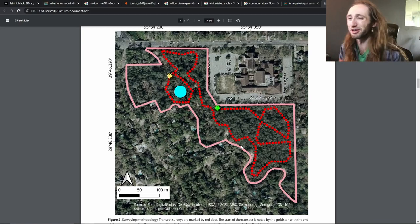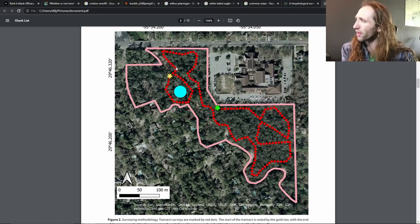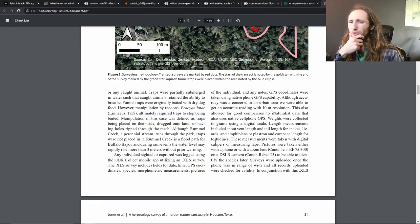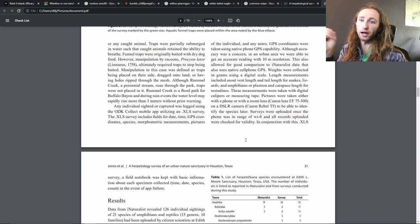So ultimately, this was just visual encounter surveys, along that red path on the map. There was one trail system I could really take, so I would randomize which direction I did it every single time, where I'd start it, and I usually tried to do it in the evening. Manipulation by raccoons — Procyon lotor — ultimately required traps to stop being baited. I would still occasionally get something in there.